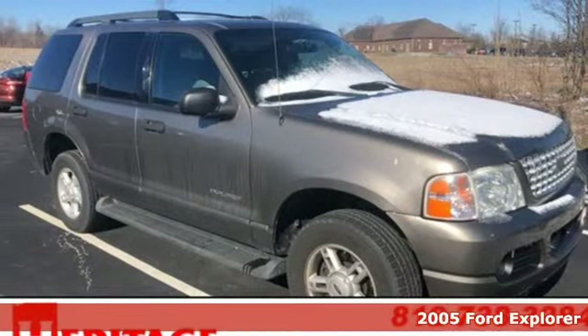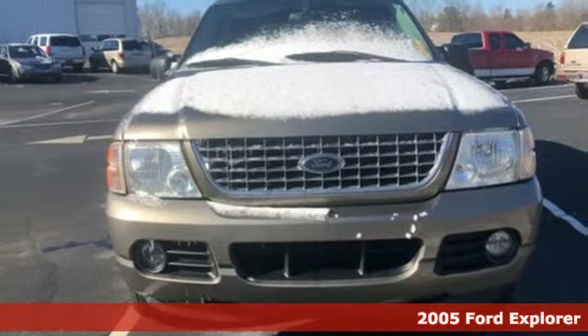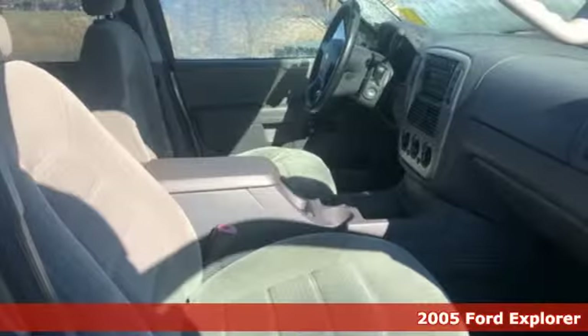It's a 2005 Ford Explorer. Ford, where tradition meets innovation. And with features like these, every drive's a pleasure.